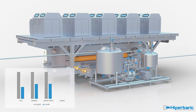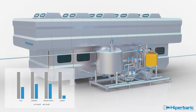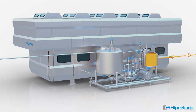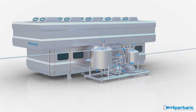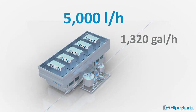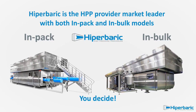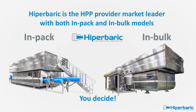Energy and wear parts consumption is significantly diminished, and labour cost is drastically reduced. A single person can operate the Hyperbaric 525 Bulk because no manual handling is needed. The Hyperbaric 525 Bulk is the world's most cost-effective and productive equipment, reaching up to 5,000 litres per hour. For your healthy HPP beverages, Hyperbaric offers you the solution that fits better with your needs.